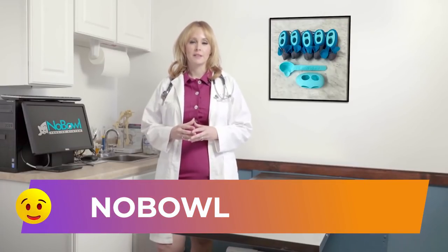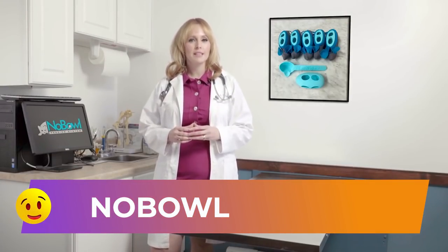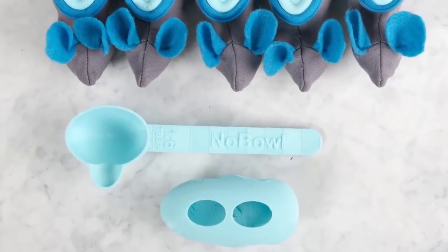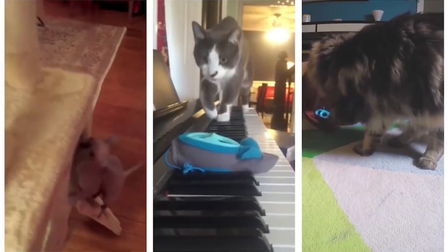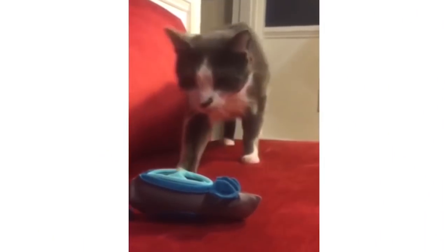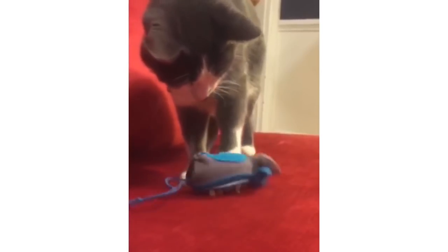No Bowl. This pet-friendly and safe food dispenser was created to increase the physical activity of your cat. It is very easy to use. The owner places food inside the No Bowl and hides the toy. When feeling hungry, the cat begins to look for the food around the house.